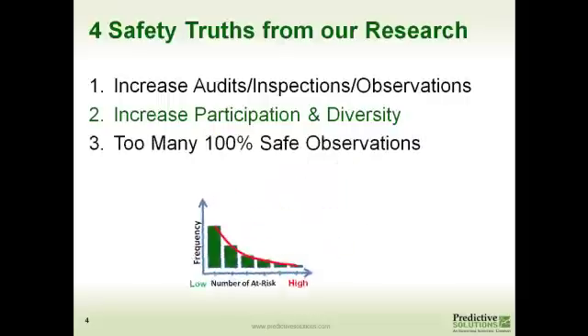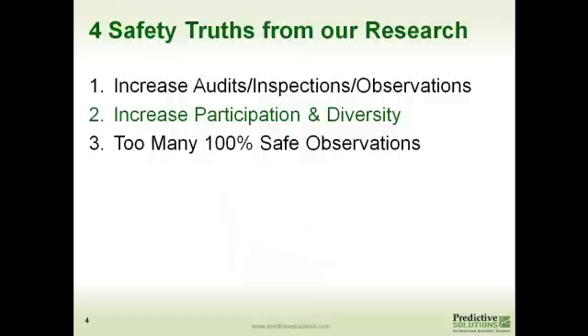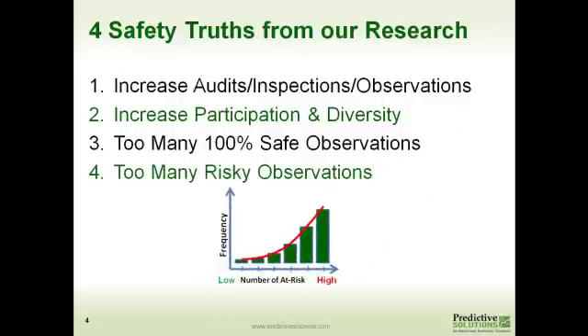The third safety truth gets into the quality of the observations and inspections being done. If we see too many 100% safe observations being turned in — in other words, they're not finding anything risky — those sites typically have a higher number of injuries. And kind of the exact opposite: if we see locations or facilities that have too many risky behaviors coming in and nothing is being done about it, then that site also has a higher propensity for injuries.